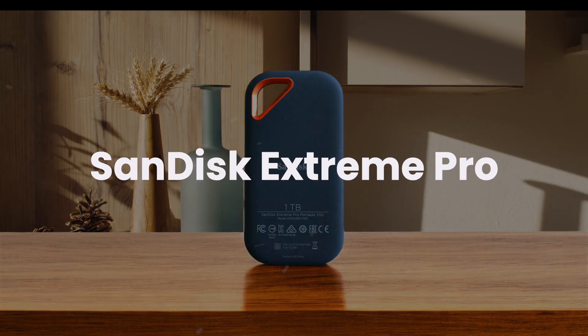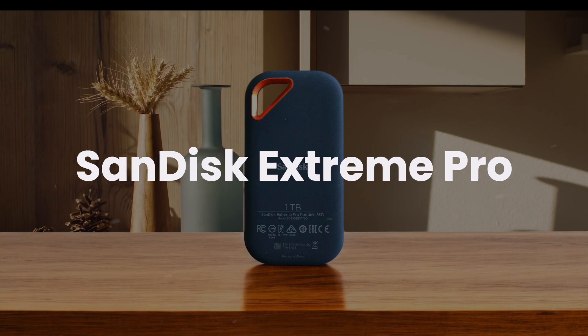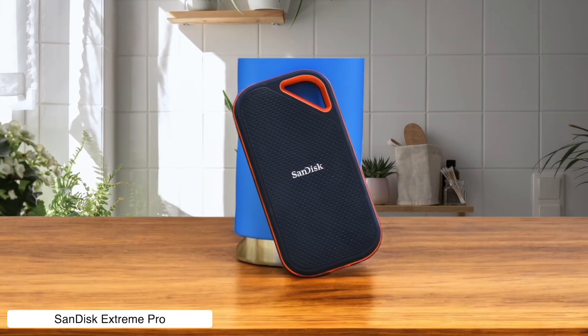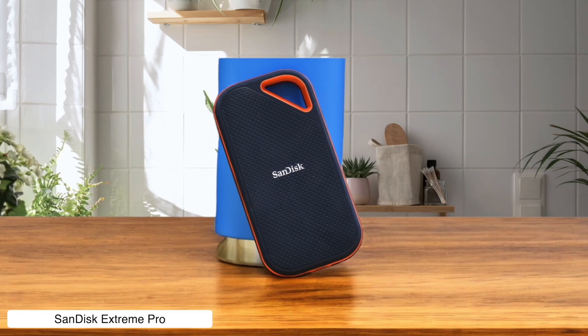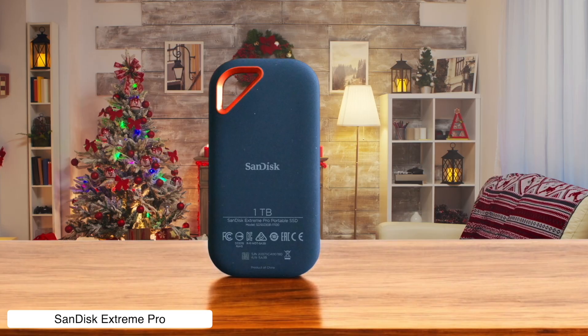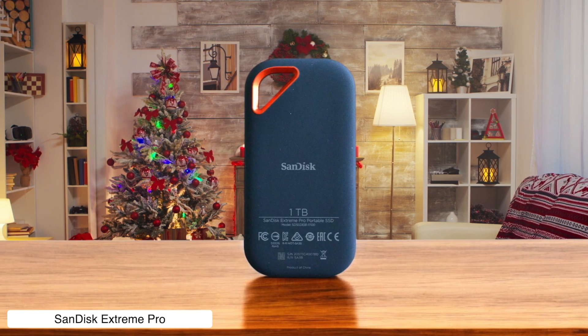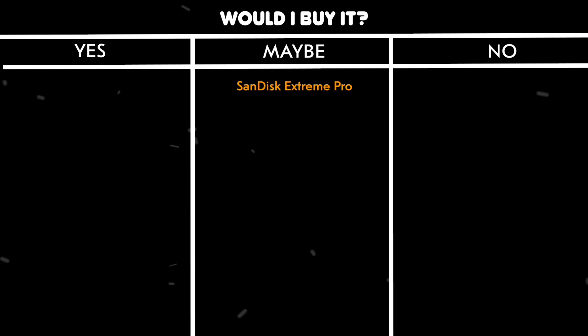SanDisk Extreme Pro. This little beast is fast — like blink and you missed it fast — with speeds up to 1050 MB per second, making file transfers a breeze. But for the price, you'd think they'd throw in a protective cap for that USB-C port. Instead, you're left playing dodge the dust with your expensive investment. Would I buy it? Maybe. It's great for speed demons, but the price and durability quirks make me hesitate.